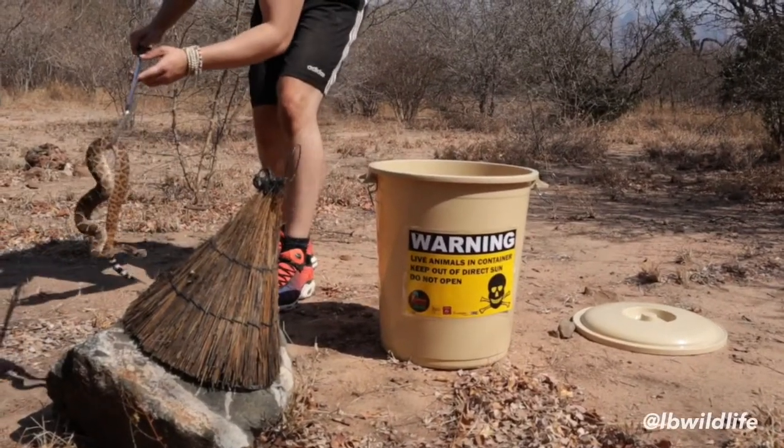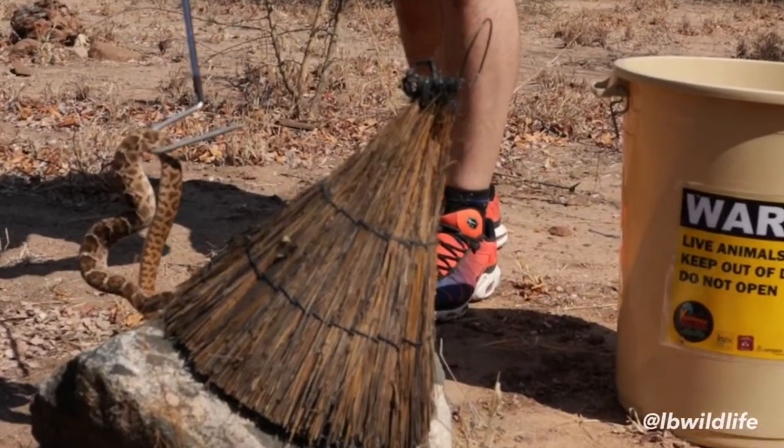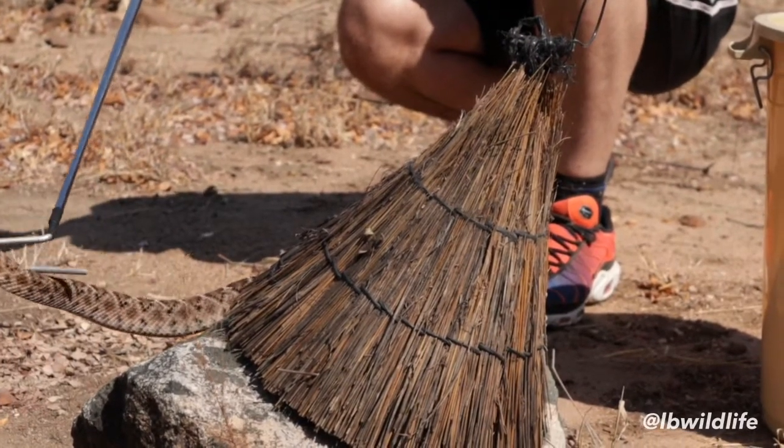Look at this — the western diamondback rattler. Maybe it's gonna see the hide and decide to go inside. Come on buddy, come on in there. There you go, nice and gentle.